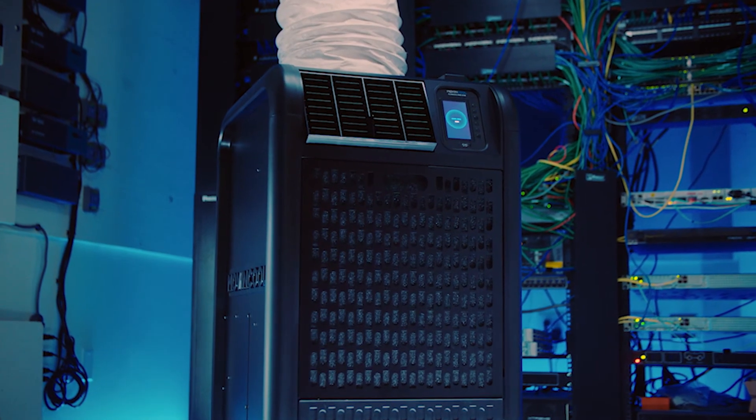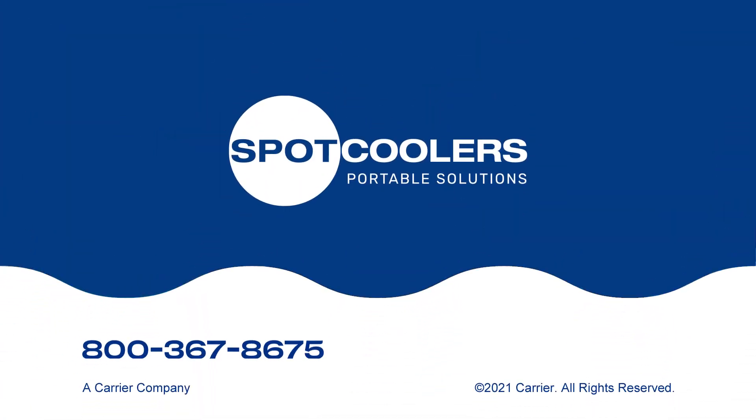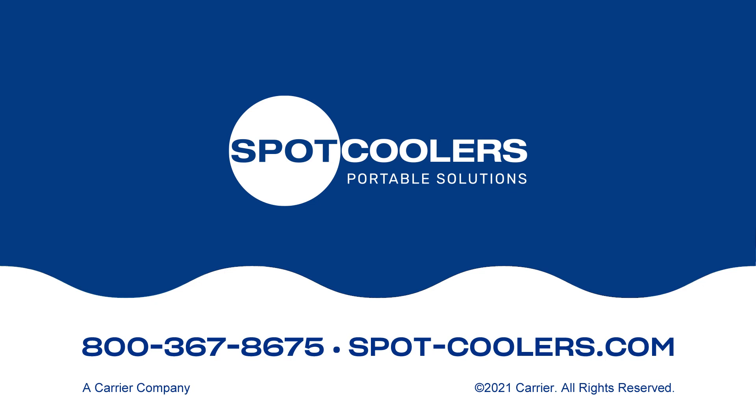Learn more about the latest Move & Cool solutions from Spot Coolers. Call 800-367-8675 or visit spot-coolers.com.